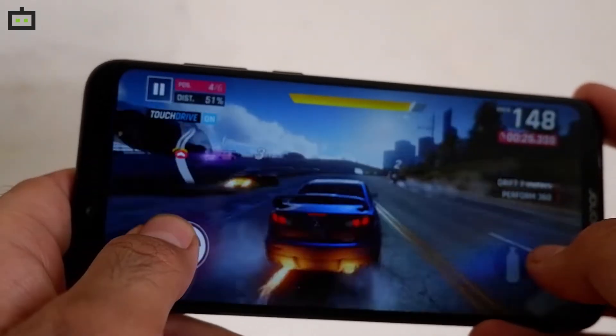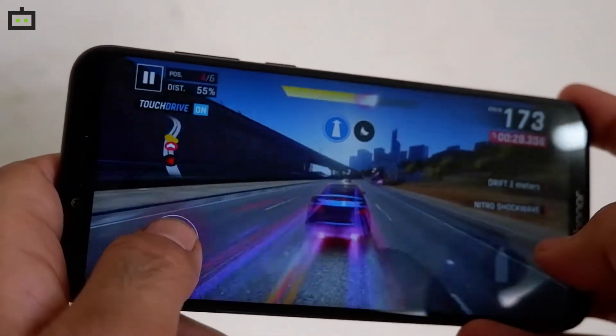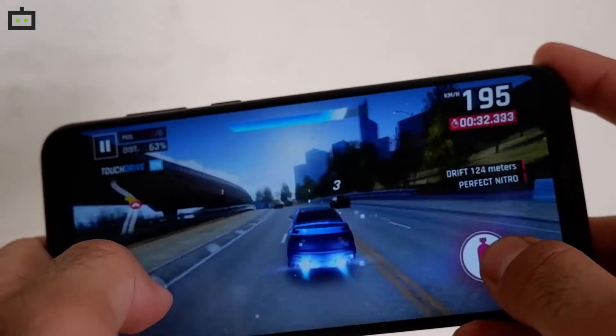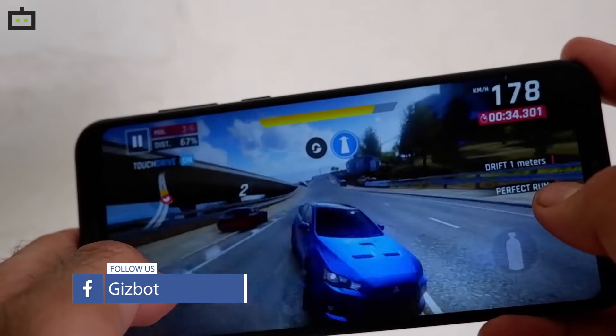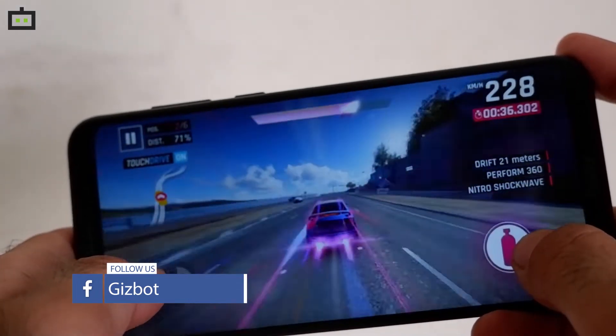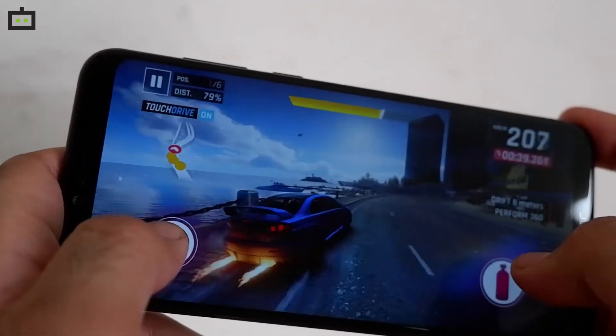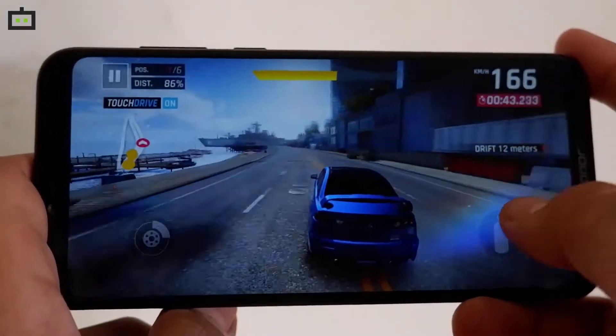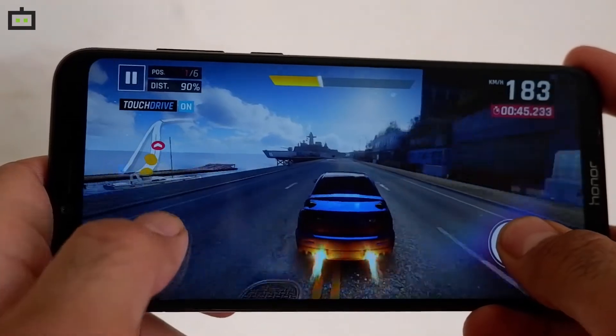As per Honor, the GPU efficiency is increased by 60% and the single-frame SOC energy consumption is reduced by 30%, which improves the overall battery performance on this smartphone. If you love to play games and want a smartphone with top-of-the-line specifications under Rs. 20,000, then Honor Play can be a very good option for you.